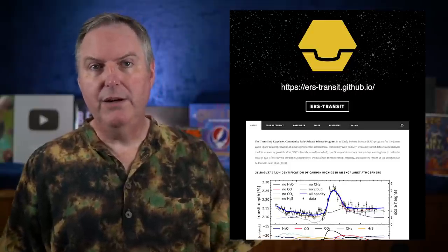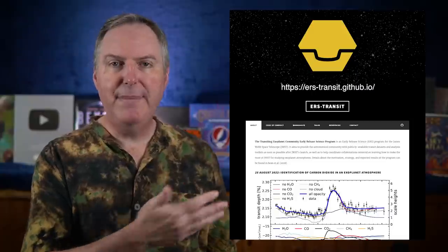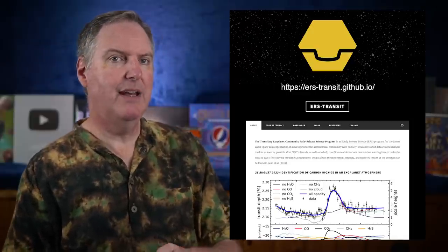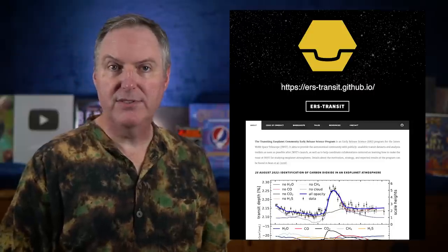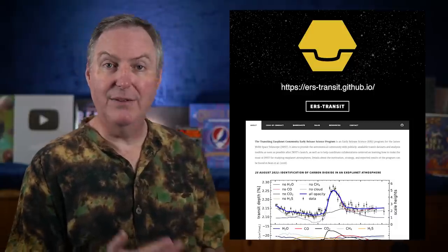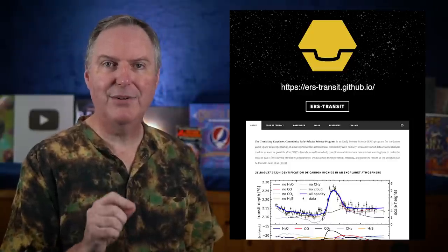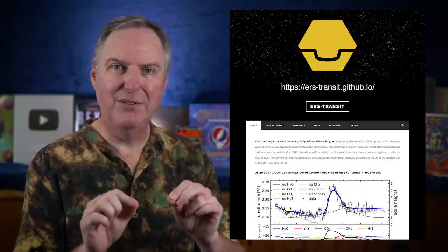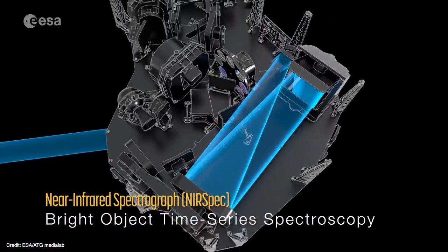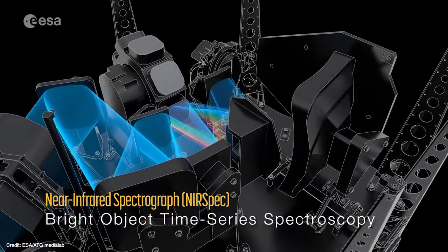Early Release Science, or ERS, is designed to do a bunch of science with Webb right after commissioning and release the data immediately to the public. That way astronomers can understand just what Webb is really capable of and use that information to plan out future observations. So on the one hand, this result provides important insights into the composition and formation of WASP-39b, but it also demonstrates Webb's ability to characterize the thinner atmospheres of smaller, rocky planets.